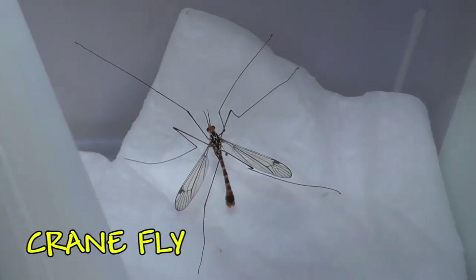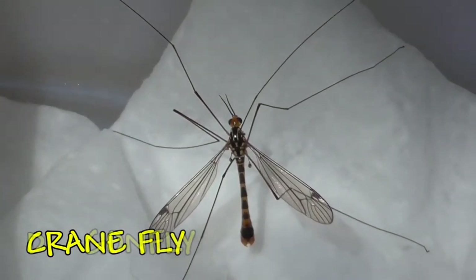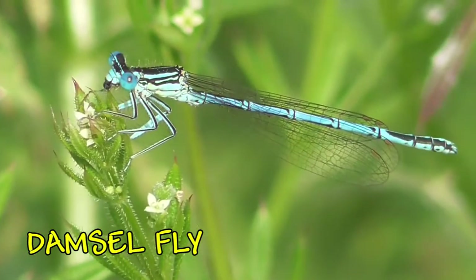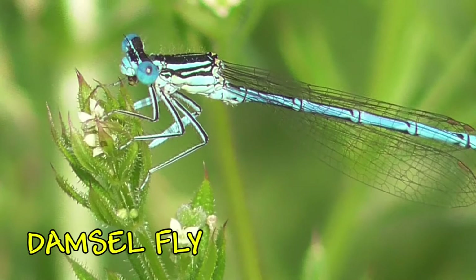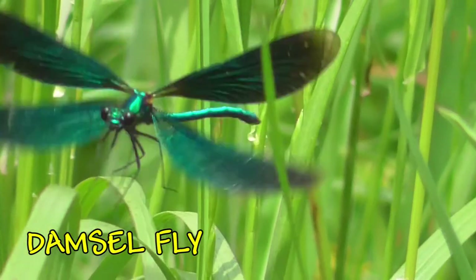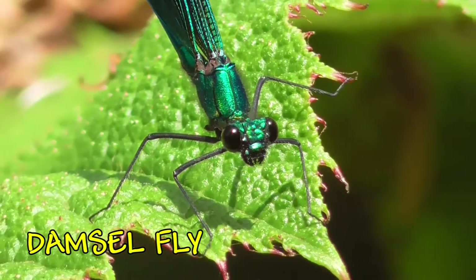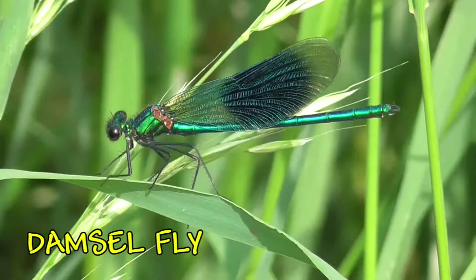Here we have a crane fly, sometimes called the daddy long legs — you can tell why, because they've got these long legs. Then we have a bigger flying insect — this is a dragonfly. And a bit more delicate, we have the damselflies. Beautifully coloured with very beautiful wings. You can see the wings as it takes off — they've got four of them. Very big eyes; they've got very good eyesight and they are hunters, so they'll be looking out for other insects.